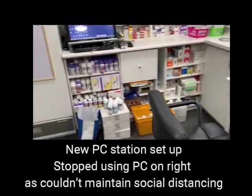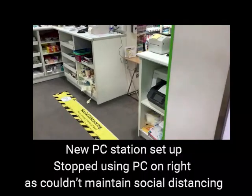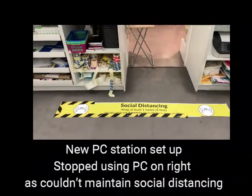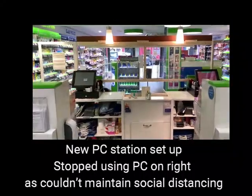This is another PC station we've set up in the window to maintain the two meters. The computer on the right-hand side we no longer use — it was just too close and we couldn't maintain the two-meter distance — so we use the computer on the left and the one on the window sill.